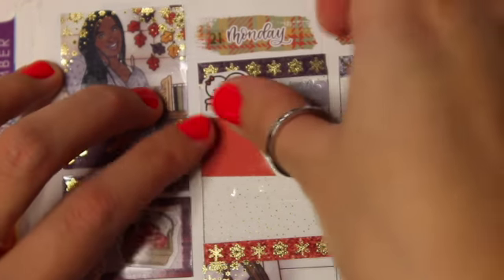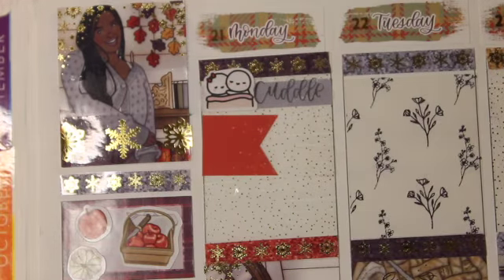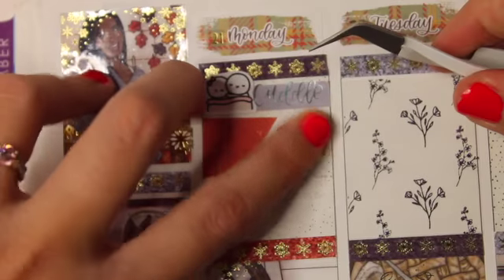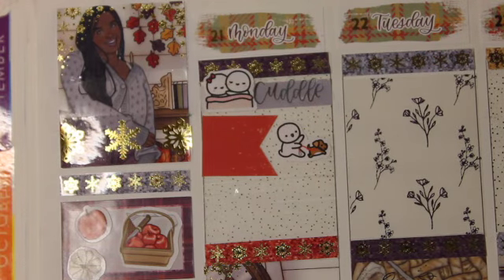Moving on to the sidebar, I put 19 weeks until our cruise. This is when I started to count down to our vacation, and then I didn't really have anything else to put in the boxes so I just put some deco.